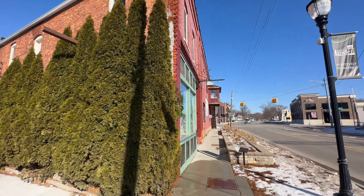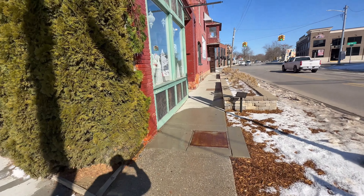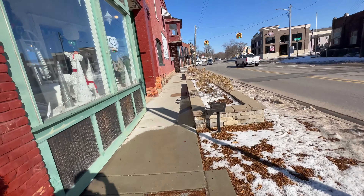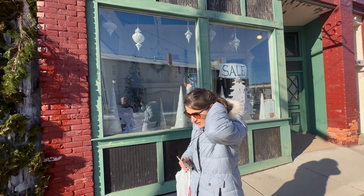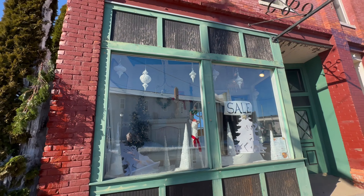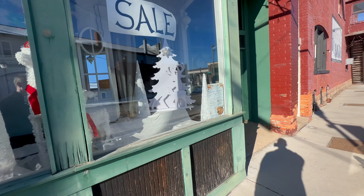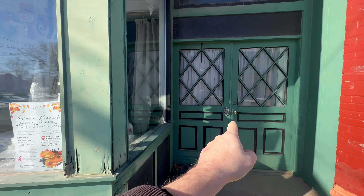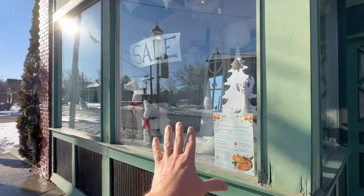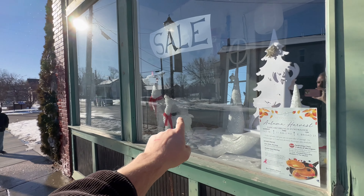This reminds me of Toon Lagoon at Islands of Adventure — you know how you walk through that area in the park and there's water spraying out of everywhere. This is in the same building as Thimbleberry's and I thought maybe it was part of the store, but I don't believe it is. I'm not sure if this is the entrance or really what's going on here, but I love the window box display.